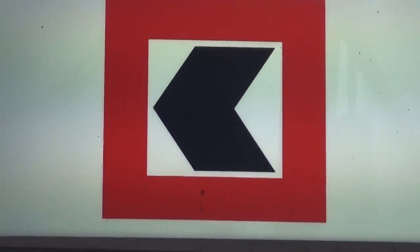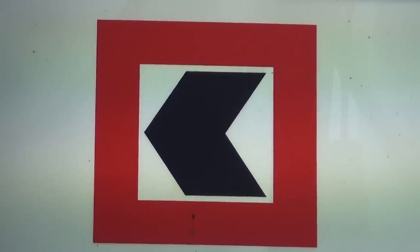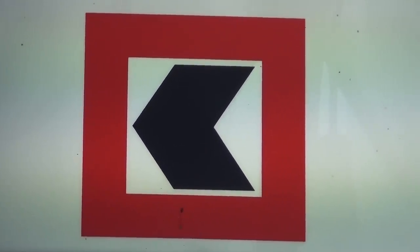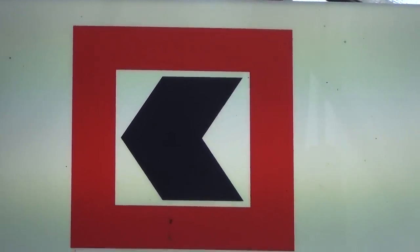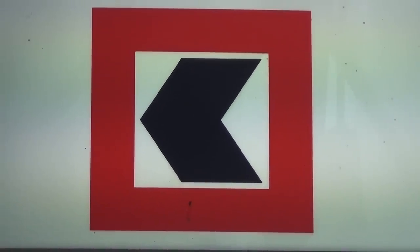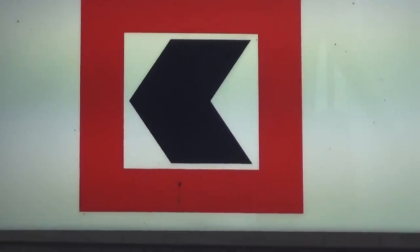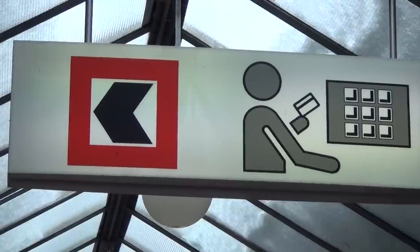This is the symbol of the Templars, just turned around 90 degrees. You can find this symbol everywhere — on tanks, armaments, choppers, and all that. So this of course is a Swiss bank — a Templars' bank.